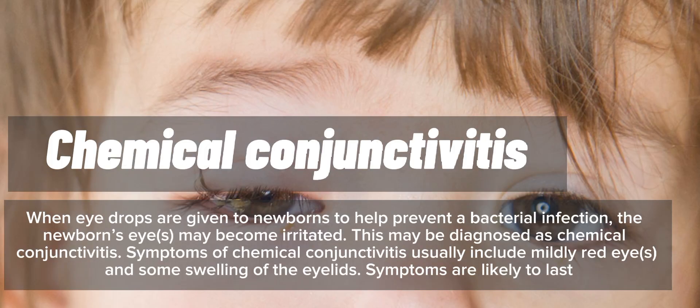When eye drops are given to newborns to help prevent a bacterial infection, the newborn's eyes may become irritated. This may be diagnosed as chemical conjunctivitis. Symptoms of chemical conjunctivitis usually include mildly red eyes and some swelling of the eyelids.